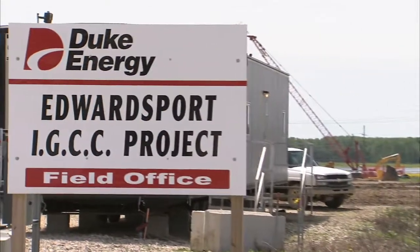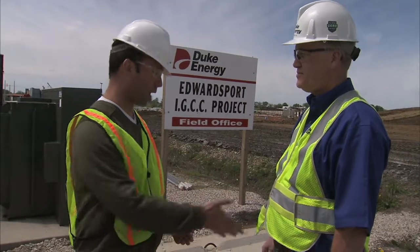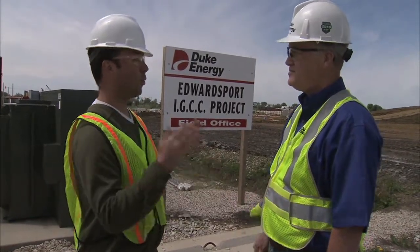We're here in Indiana at Duke Energy's IGCC plant. We're here with Jack Stoltz. Thanks for joining us. What is IGCC?